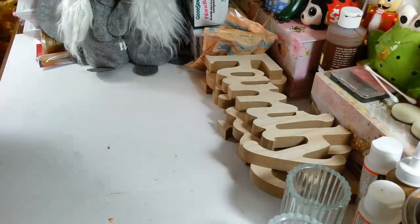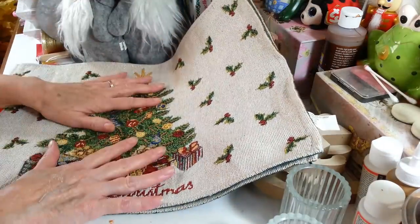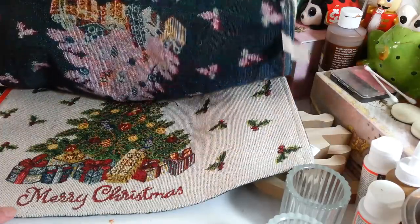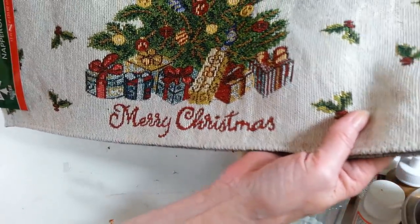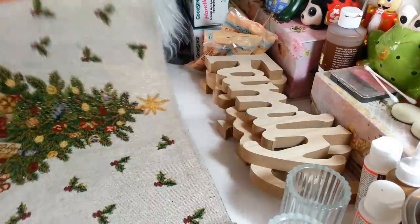I picked up a couple of these placemats with the Christmas tree on them. I want to make a pillow out of this to put on my little bedroom chair and replace my fall one. I grabbed two because the print is really pretty — it has holly leaves, gifts, and 'Merry Christmas.' These are 13 by 19 inches, so they're a really nice size.